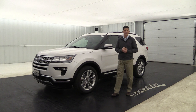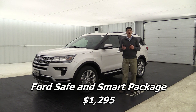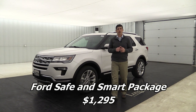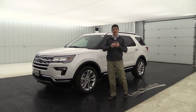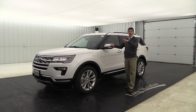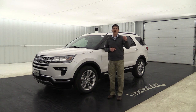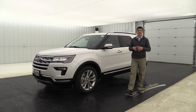The Ford Safe and Smart Package is also available on the 300A equipment group. It includes all five features: adaptive cruise control with front collision and brake support, the lane keeping system with lane keep alert and driver alert and lane keep assist, BLIS with cross-traffic alert, auto high beams, and rain-sensing wipers.